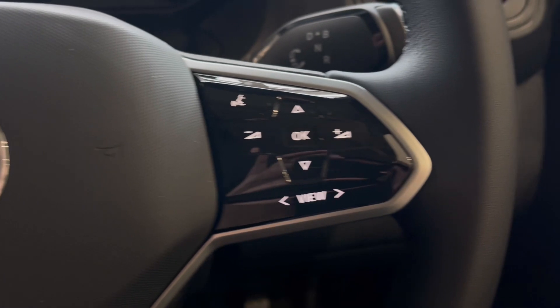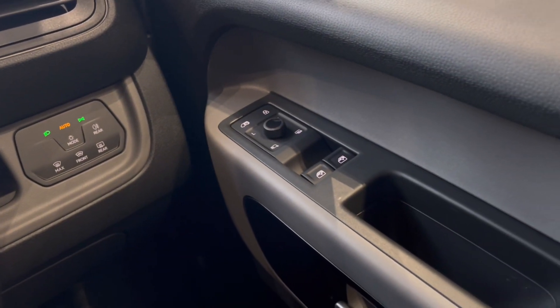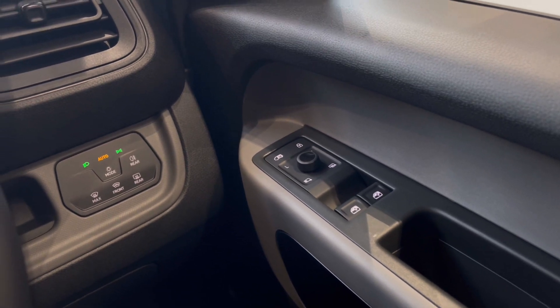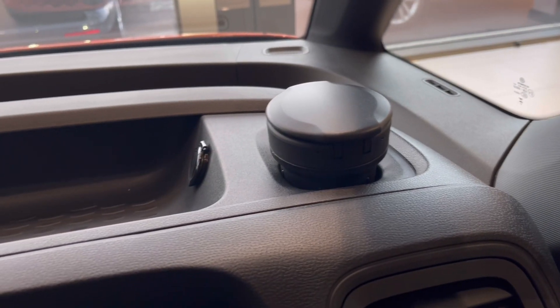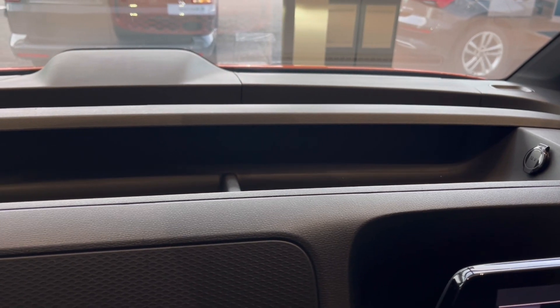Making our way inside the vehicle, you'll notice the multifunction steering wheel has a nice leather grip, and we have automatic headlights ensuring they're always on at the correct times. Alongside the window controls on the driver's door, just above the steering wheel we also have a cup holder and plenty of storage space.